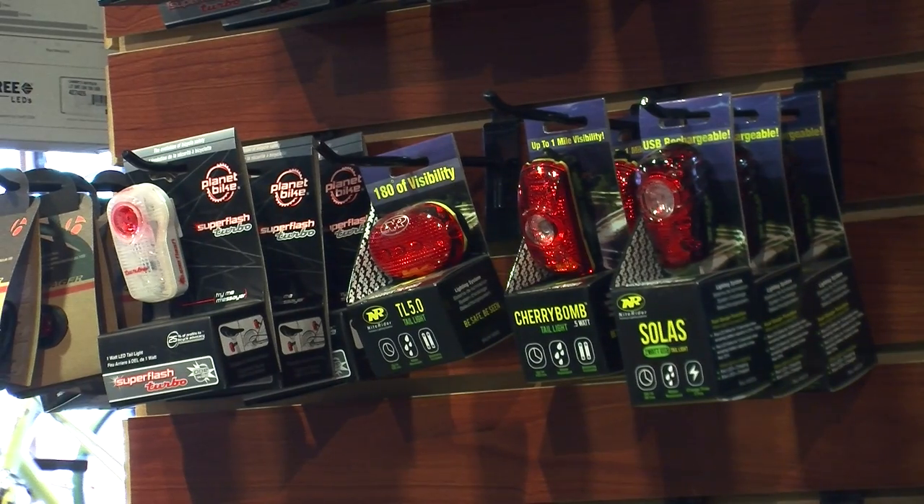The first thing you want to do is be visible. I think even more important than a helmet is a light. A light helps you be seen, front and rear. A front light helps somebody from opening a car door in front of you; a rear light certainly helps a car coming up from behind you.